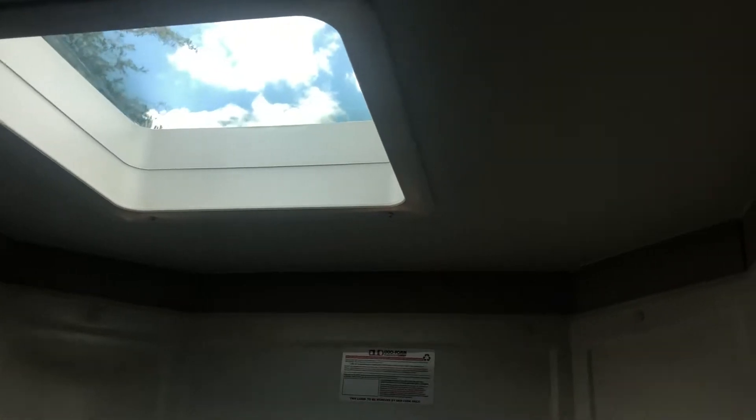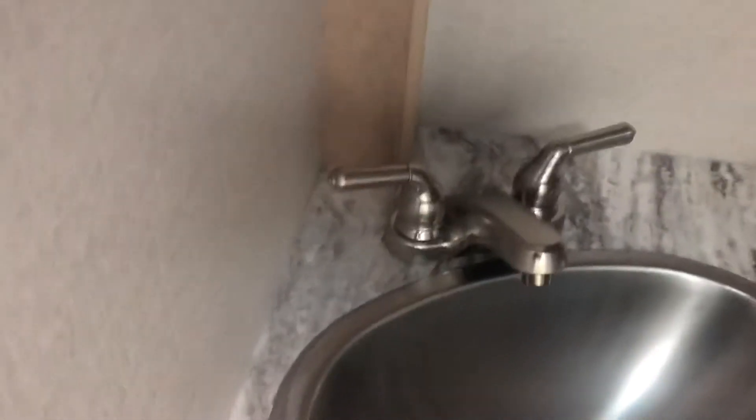Wait till you check out your bathroom — plenty of room around your toilet. Huge stand-up shower, and you even get a skylight, which is standard now in the 2020s, to give you more headroom for taller people. Got a nice little fan here in the bathroom as well to go with your wardrobe, and you even get your medicine cabinet. Stainless steel sink here in the bathroom and storage underneath.